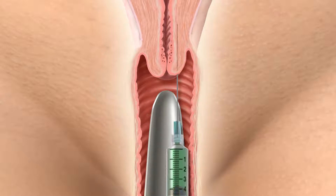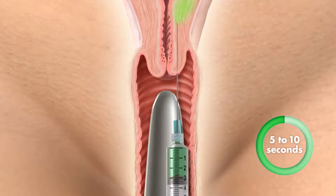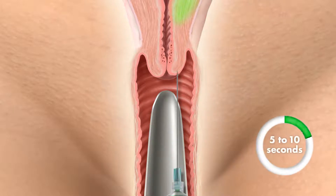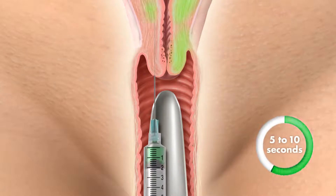At the 3 o'clock position, slowly inject 1 mL of reconstituted ICG into the deep submucosa 1 to 3 cm, and 1 mL into the superficial subserosa 1 to 3 mm, for a total of 2 mL injected. Repeat these steps at the 9 o'clock position.